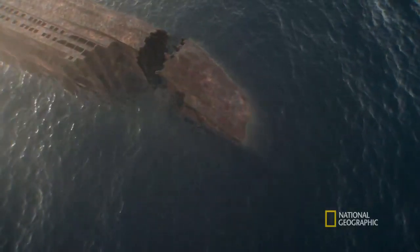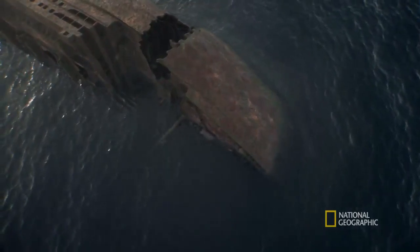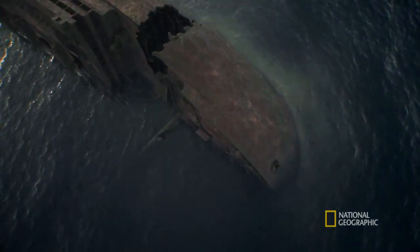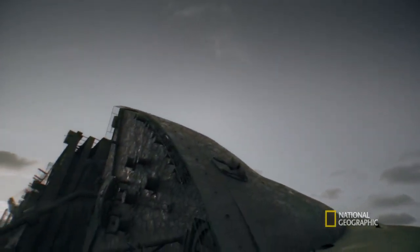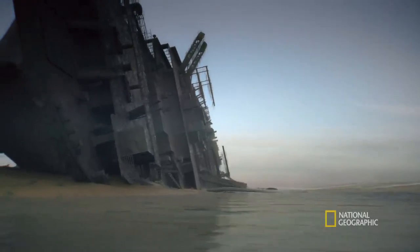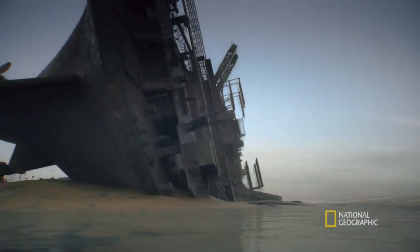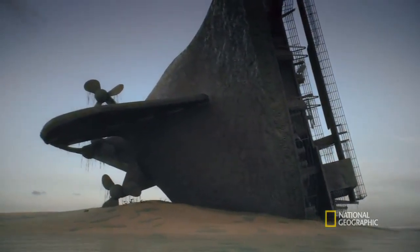First, the bridge. Then the bow, lying on its side. And almost 1,000 feet away, three massive propellers, each as big as a house, and all still in position.